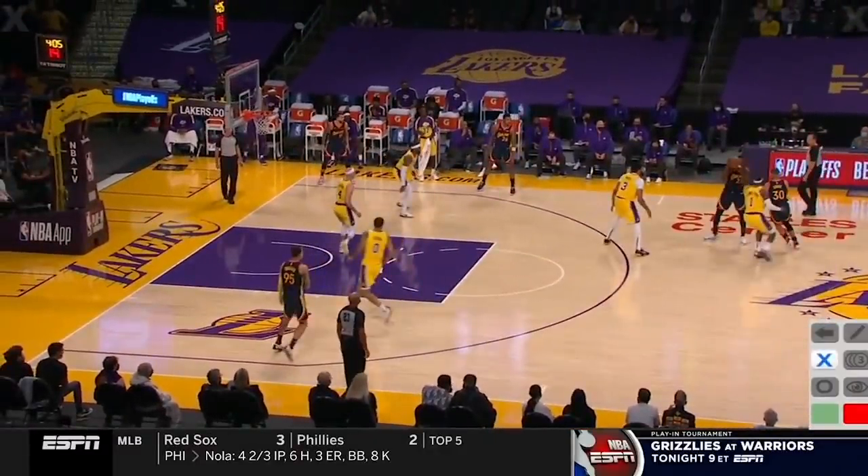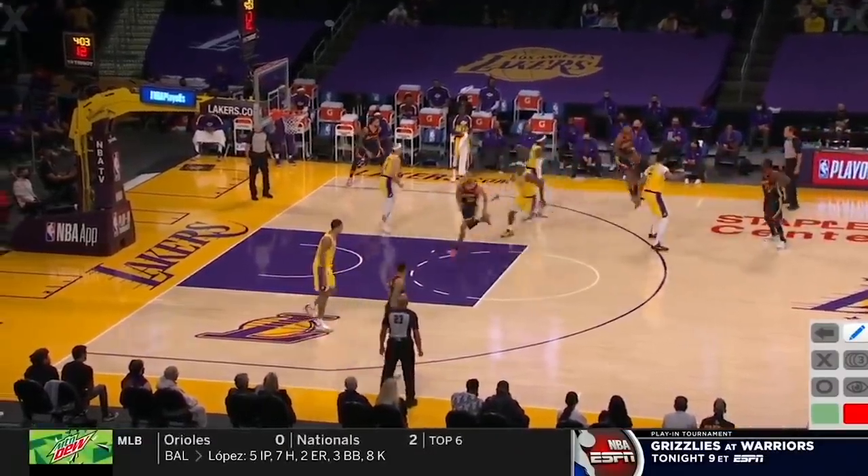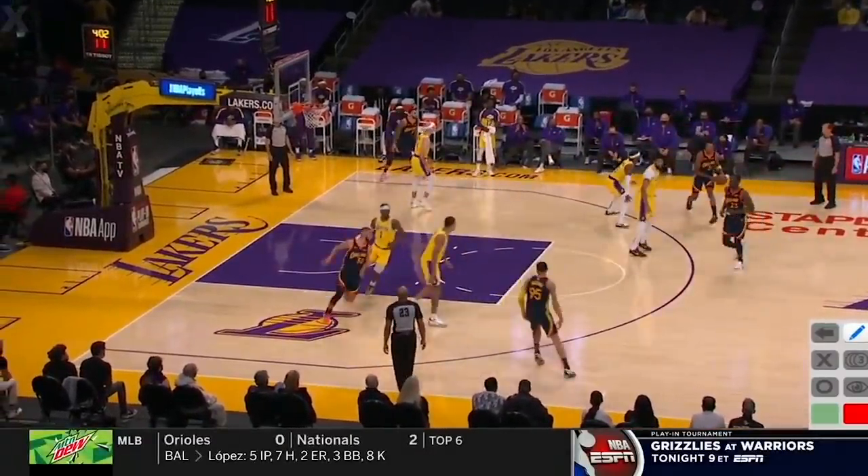Now, look how far AD is playing up — he doesn't want Steph coming off that screen to shoot. I like KCP once again coming over the top, chasing Wardell, staying attached to that hip the whole time.